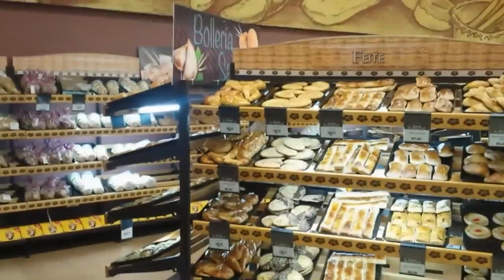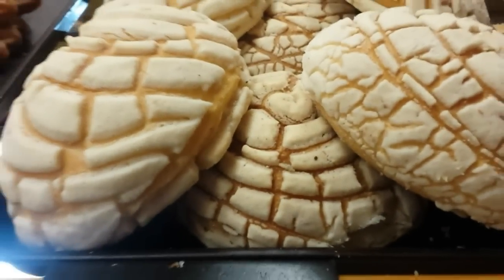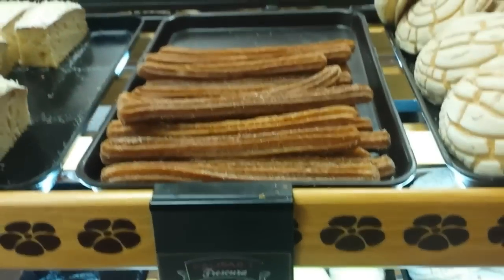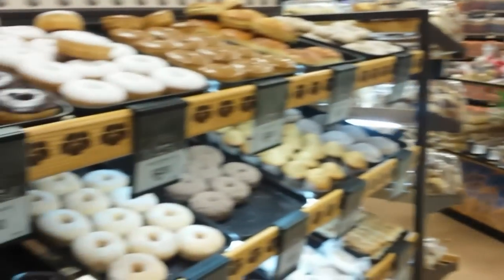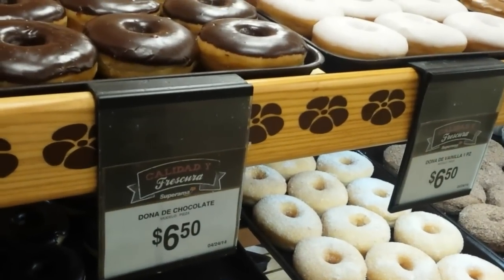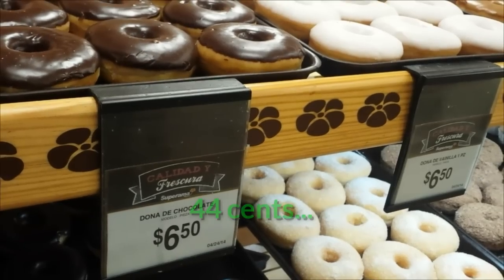I'm going to go to the bread section. We're at the bread section, and in Mexico there are pretty good bakeries — loads of fresh bread, loads of cakes. These are called conchas — it's a kind of sweet soft bread. This is churros, originally from Spain but now all over Mexico, very popular street food as well. Lots of doughnuts, and the price is 6 pesos 50, that's probably about 50 cents US.